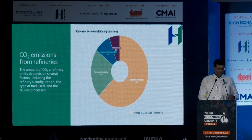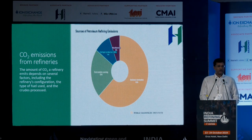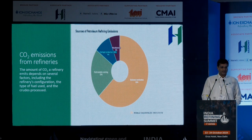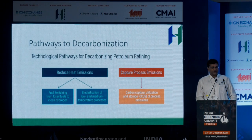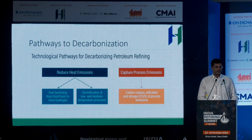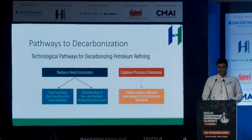In a refinery, the total CO2 produced can vary based on fuel type, but typically about 60–65% comes from stationary thermal sources — basically all your heating for process. About 23% comes from direct process emissions, mainly methane reformers and the FCC, with 22% of total refinery CO2 coming specifically from the FCC. The ways to decarbonize a typical refinery include reducing heat emissions through fuel switching or electrification, or carbon capture from process emissions. Carbon capture from process emissions gives you the single biggest point source — the FCC — which accounts for 22% of CO2 emissions from a refinery.